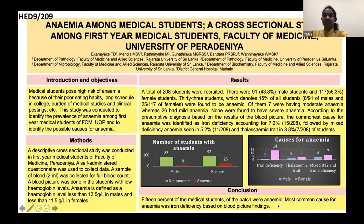There were eight male students and 25 female students who were anemic. Of them, seven were having moderate anemia, whereas 26 had mild anemia and none were found to be having severe anemia. According to the presumptive diagnosis based on the results of the blood picture, the commonest cause for anemia was identified as iron deficiency anemia, which accounted for 7.2% — 15 out of 208 students — followed by mixed deficiency anemia at 5.2%, and thalassemia trait at 3.3%. In this graphical presentation, I have included the percentage of anemic students in male and female students and the causes of anemia.